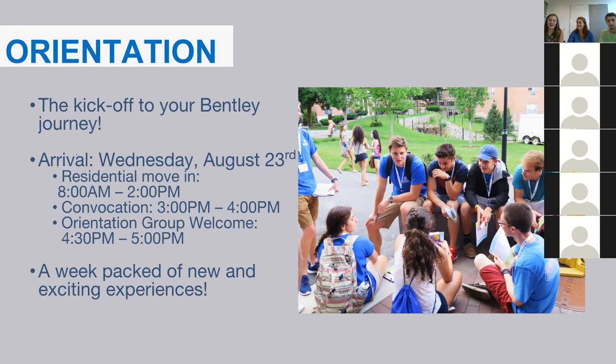Orientation is a great way to meet new people and see what your community is like before upperclassmen move onto campus — it's your kickoff to your Bentley journey. On August 23rd, you'll move in between 8 a.m. and 2 p.m. Then convocation runs from 3 to 4 p.m., where the whole class will be under the tent and the dean and provost will kick it off. Your orientation group welcome is from 4:30 to 5, where you'll meet your orientation leader and your group of about 20 students.